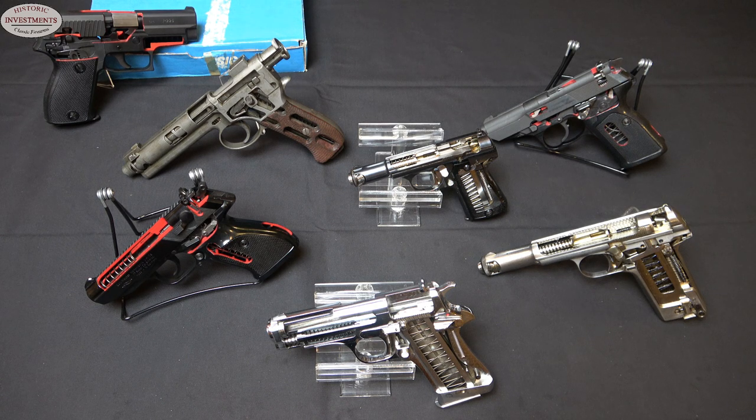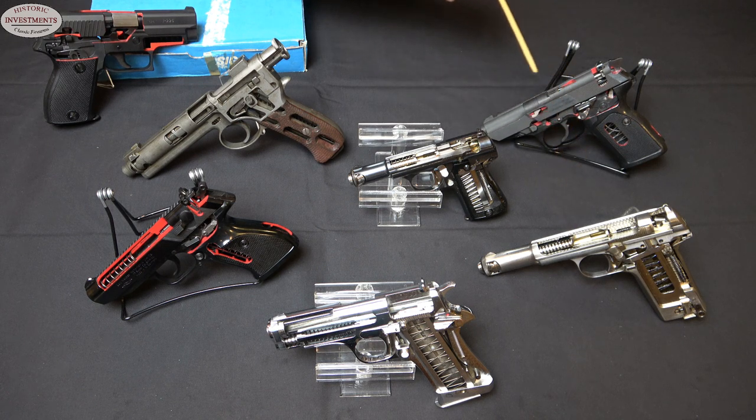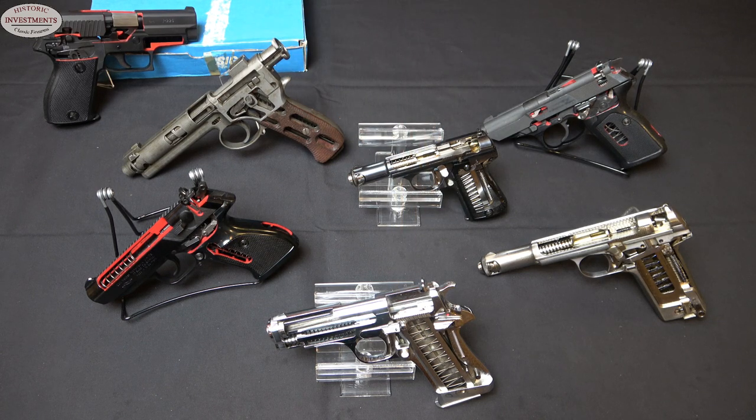We've got a 1907 Roth Steyr, a SIG P225, a couple of Walthers that are actually nicely finished and blued, an Astra 600 that's in the white, a blued model 3000, and a chrome Star pistol. Let's look at a variety of these guns and highlight the differences between them.